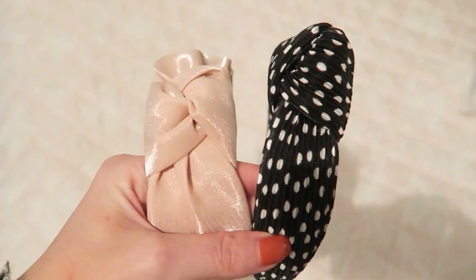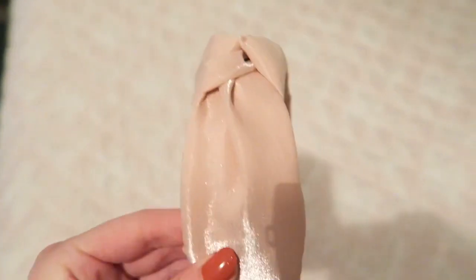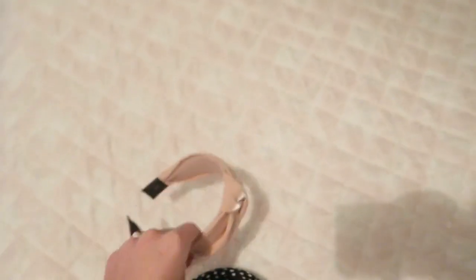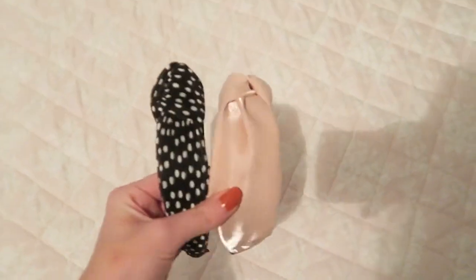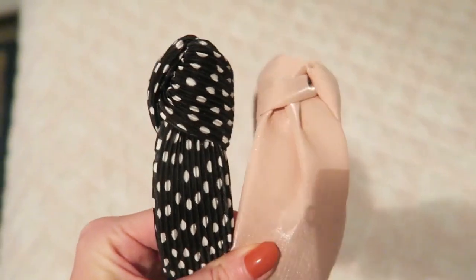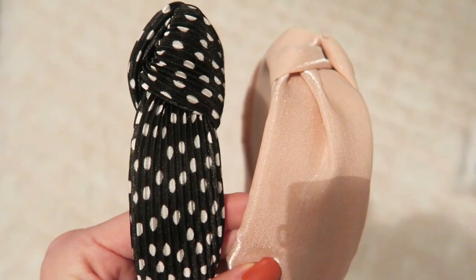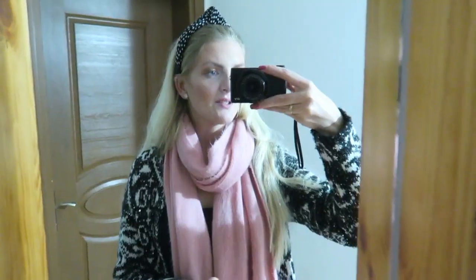I'm back home and I wanted to show you these headbands I bought. The first one is a really pretty pink shade made from shiny material — I think it's super cute. The other one is a black and white polka dot, which is also super cute. I bought them from a little shop called Ada Accessoire, and they were only 10 liras each, which is like 1 euro and 20 cents — super cheap.